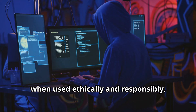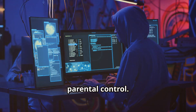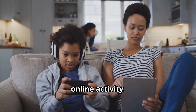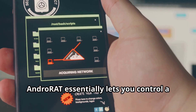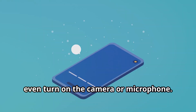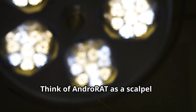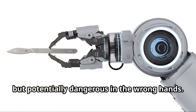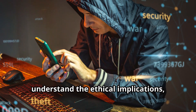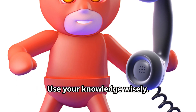But when used ethically and responsibly, AndroRat can be a valuable tool for things like remote tech support or even parental control — imagine being able to troubleshoot a family member's phone from miles away. AndroRat lets you control a target device remotely: you can access files, monitor calls and messages, even turn on the camera or microphone. Think of AndroRat as a scalpel — incredibly sharp and precise, but potentially dangerous in the wrong hands. With power comes responsibility, so use your knowledge wisely.